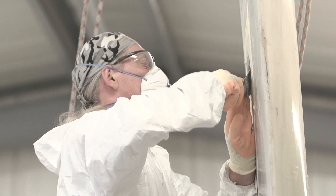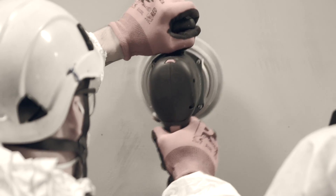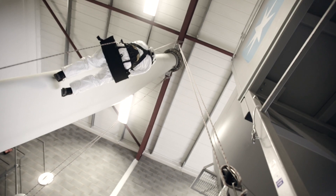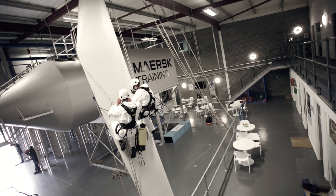To prepare students for the different working environments they might encounter, during the course they will inspect and repair wind turbine blades from the ground, working on platforms, and of course when suspended from ropes.